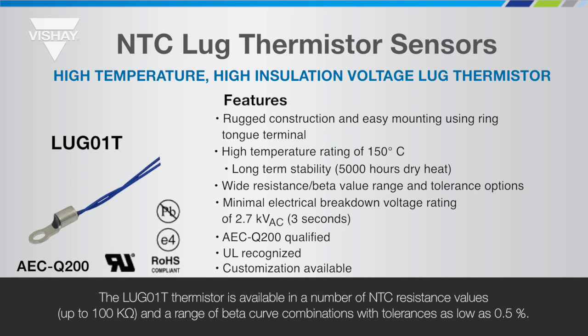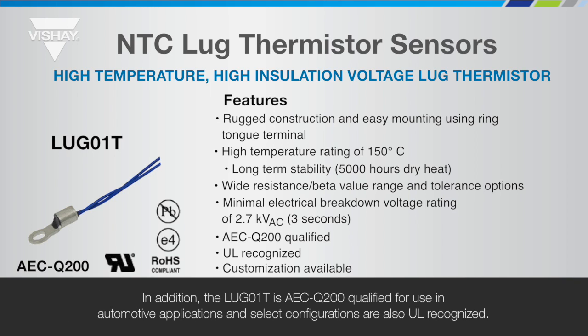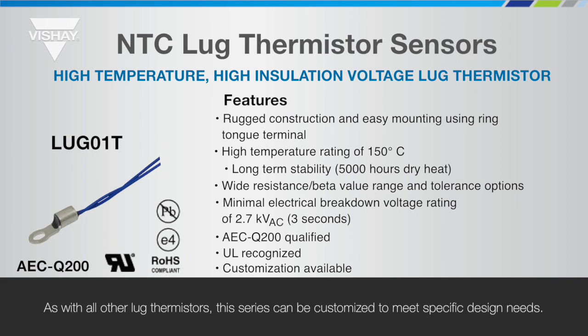The Lug 01 T thermistor is available in a number of NTC resistance values up to 100k ohms and a range of beta curve combinations with tolerances as low as 0.5%. In addition, the Lug 01 T is AEC-Q200 qualified for use in automotive applications and select configurations are also UL recognised. As with all other Lug thermistors, this series can be customised to meet specific design needs.